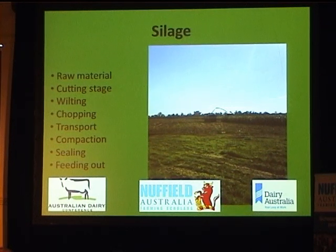Firstly, raw materials: corn, maize, pasture, or whole cereal crops. You've got to cut them at the right stage when they're ready — this goes right back to planting. You've got to plant it so you know when you can harvest it and the weather won't affect it. You've really got to cut it at the right stage.